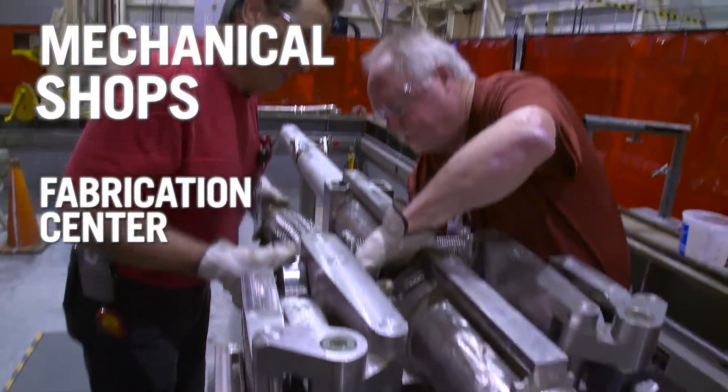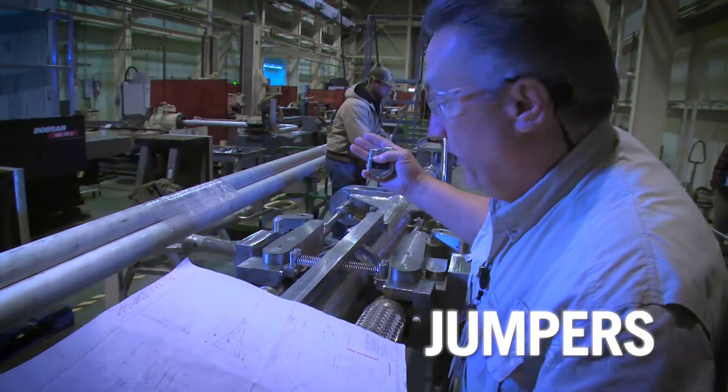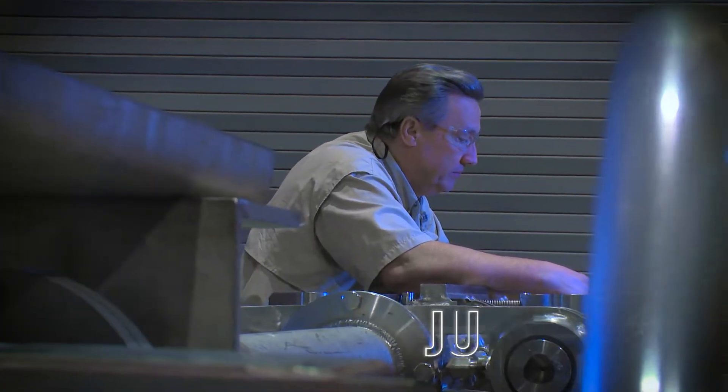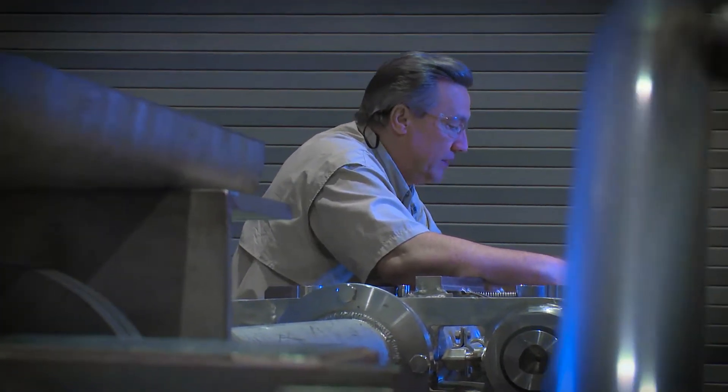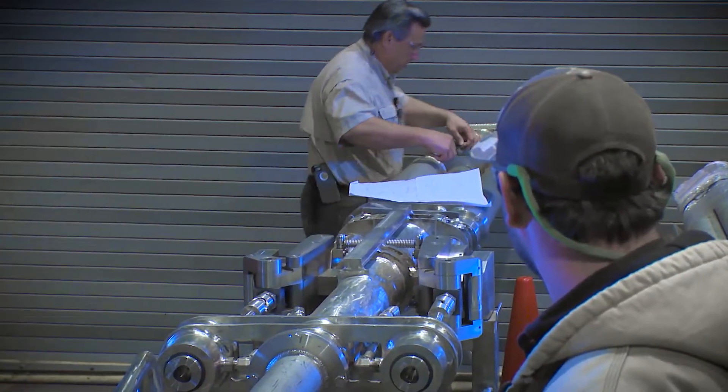The Fabrication Center has significant expertise in the building of remote-handled jumpers. Ranging from 20 to 30 feet, jumpers port chemical, gas, steam or electricity between process steps at site nuclear facilities. There's literally no room for error — the assemblies need to fit and function the first time.